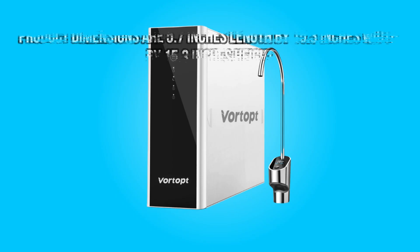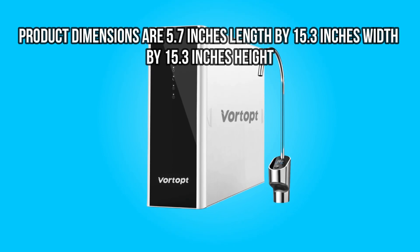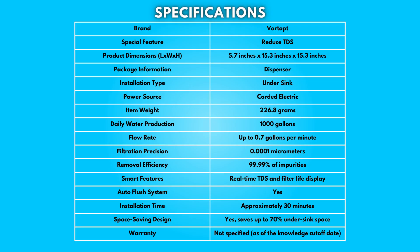Dimensions: The product dimensions are 5.7 inches in length by 15.3 inches in width by 15.3 inches in height. Take a moment to look at the full specifications — pause if you'd like to read them thoroughly.